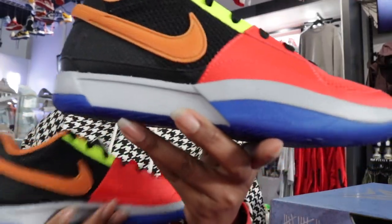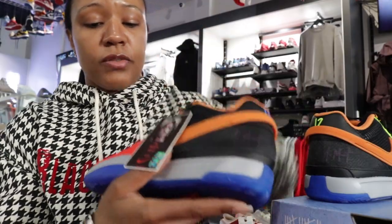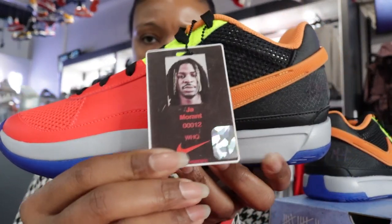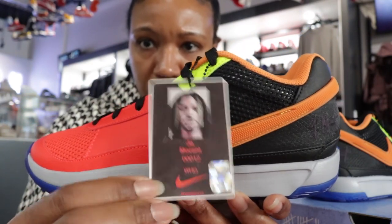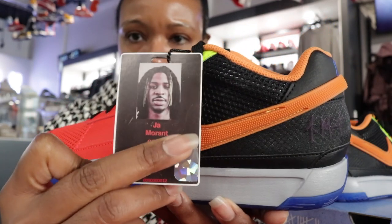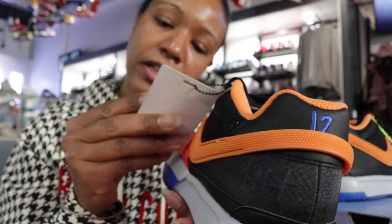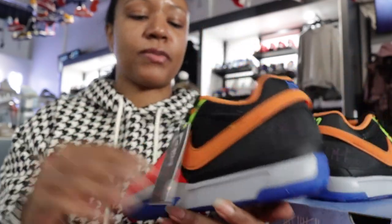It's nice and colorful, like they really went all out today. They've got a tag on here that looks like Ja's ID — kind of a dedication to his badge, maybe the one he wears to get access to the Nike building out in Beaverton. They even put an authenticity logo sticker on there, kind of like a replica of it.